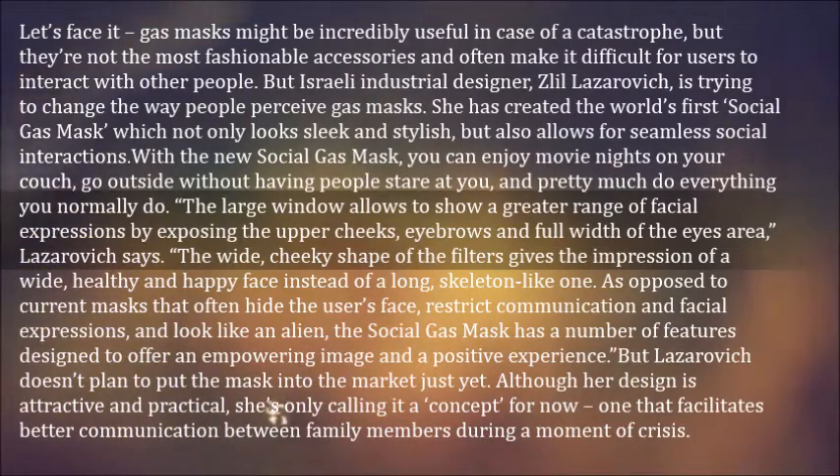The large window allows for a greater range of facial expressions by exposing the upper cheeks, eyebrows, and full width of the eyes area, Lazarovich says. The wide, cheeky shape of the filters gives the impression of a wide, healthy, and happy face instead of a long,